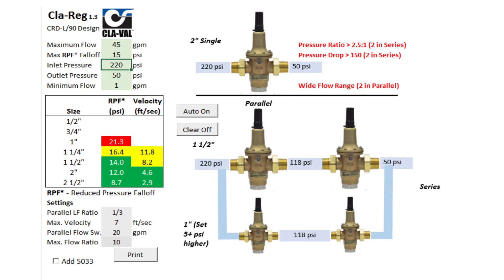All we need from the design engineer is the maximum flow rate, the inlet pressure, and the outlet pressure, and the software will design a pressure reducing station.